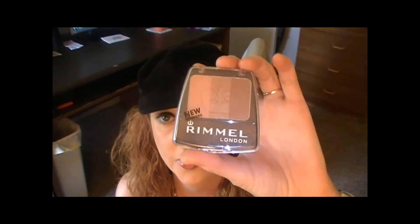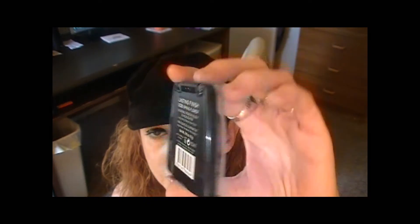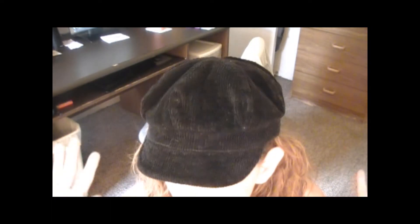I bought this yesterday at Walmart. It's by Rimmel London and it is Lasting Finish 008 Spring Flower — it's called Blendable Powder Blush and Highlighter. I used it today. You just rub your brush on all three colors and dab it in and blend it back. It's really easy — it's like a highlighter and blush all in one so you can skip the highlighter. It's very pigmented for a drugstore brand. That finishes my face.